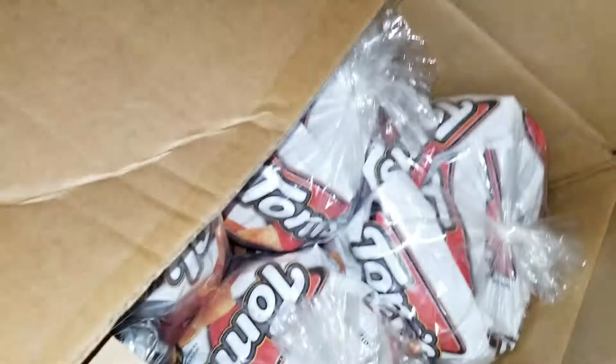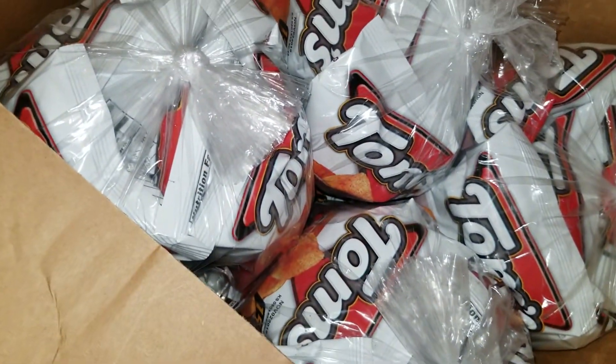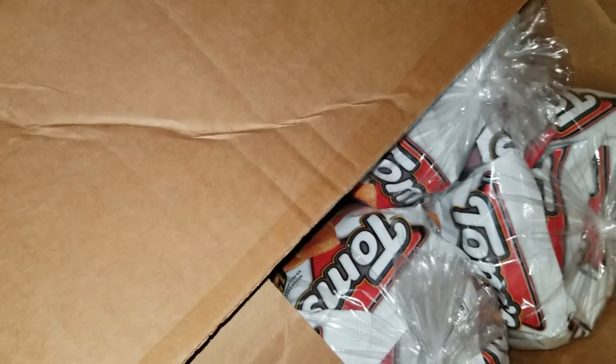The car is so full I'm scared to open the door because things are going to fall out. Alright, so this box is some barbecue potato chips — these are from Save-a-Lot's dumpster. I have four of these boxes, they're all full of barbecue potato chips, and these are one-ounce size bags. Four boxes, so many potato chips — not sure what I'm going to do with these, donate some, give some to family and friends.